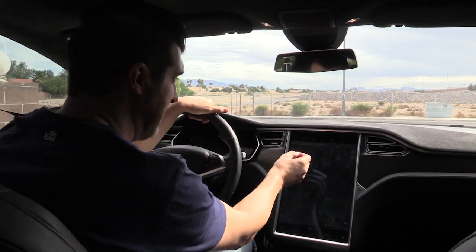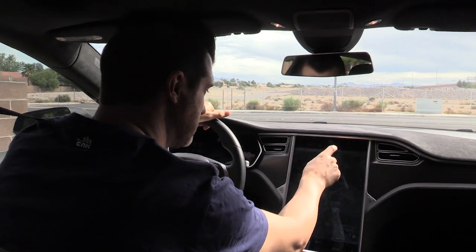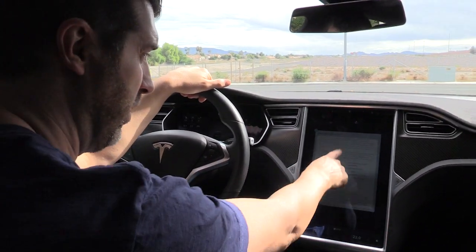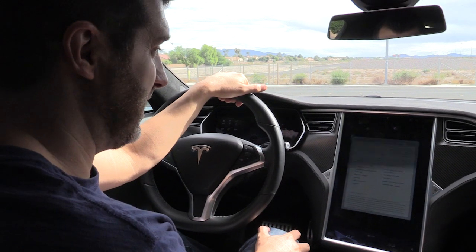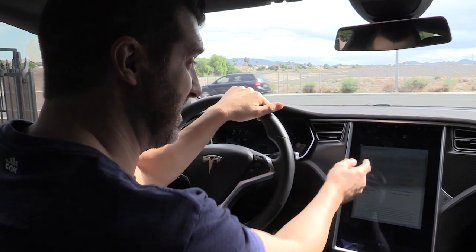Hey, it's Marc Savard. It's very, very exciting. October 15, 2015. Tesla just rolled out with a new update: Version 7.0 Autopilot. I am terrified. I have no idea what to expect. I haven't even tested it.